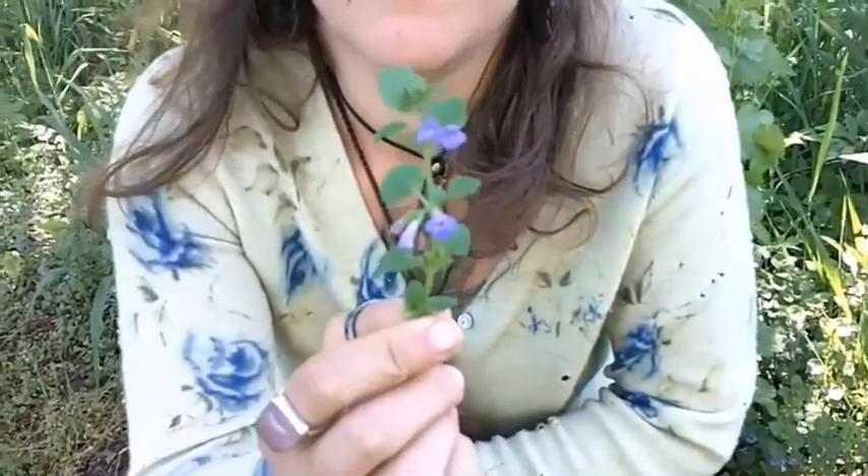Hi, this is Abby Artemisia from the Wander School. We're here in Burnsville, North Carolina, hanging out in the ground ivy patch. This is ground ivy right here. Its Latin name is Glechoma hederacea, and it's in the mint family. I can tell it's in the mint family because it has a square stem and these opposite leaves — they're directly opposite each other on the stem. It's got these flowers that have little tiny lips on the bottom petal. But it doesn't smell like your usual mint — it has an aromatic smell, though it's not very minty.